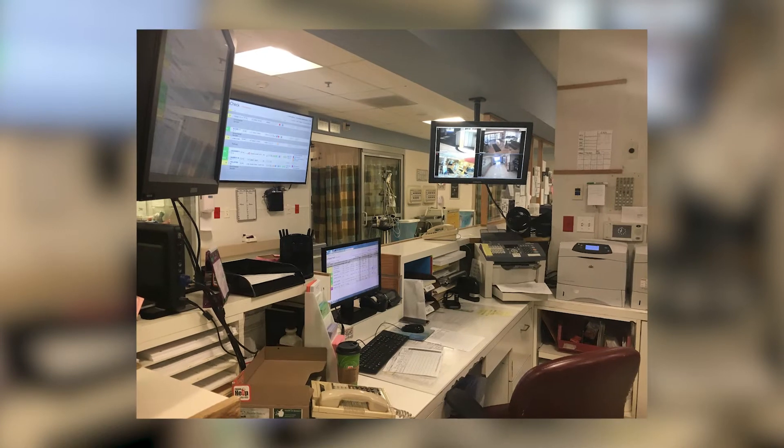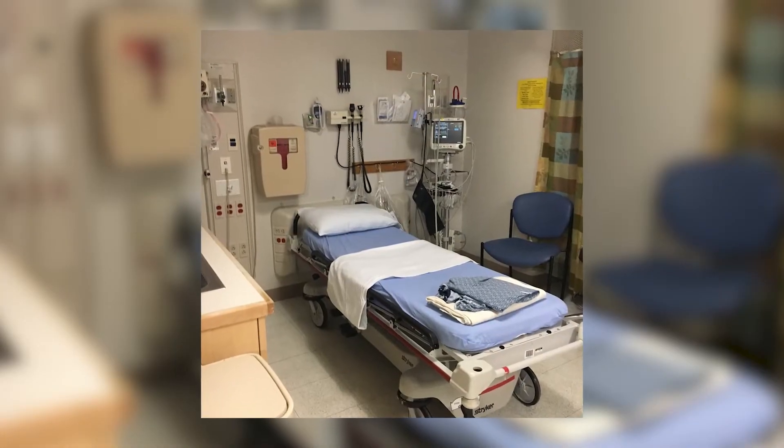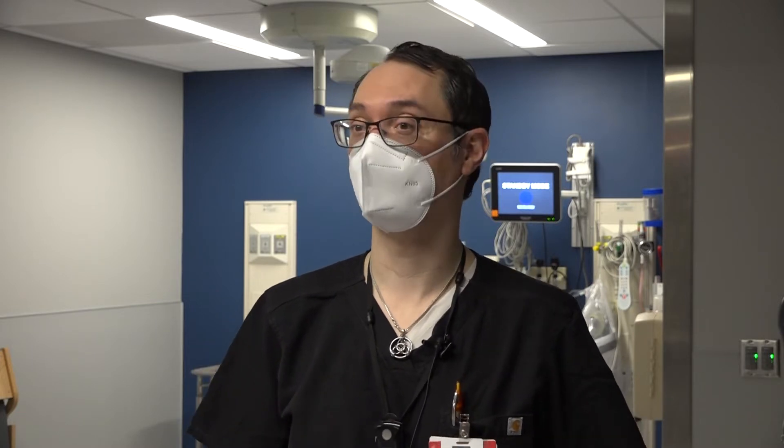Before the renovation, emergency room staff wasn't equipped to help all patients as soon as they came in. One thing we did not have was a resuscitation room that was dedicated for patients that are the highest acuity — that need to have the greatest intervention, be it a trauma patient or a cardiac arrest.